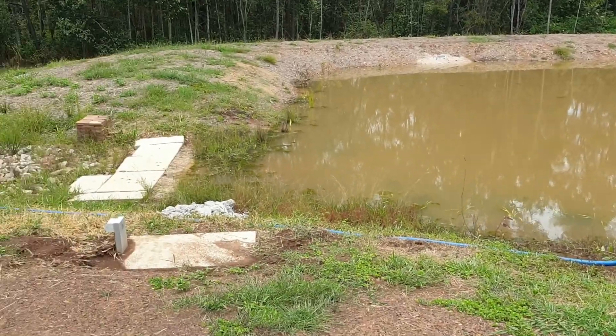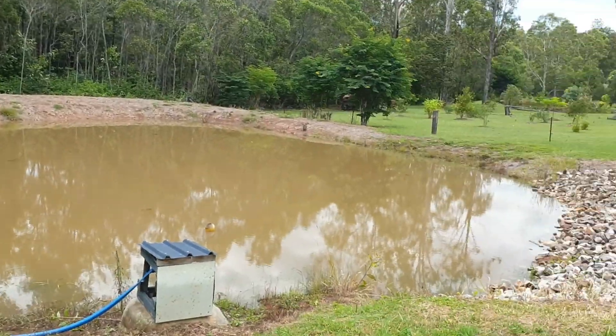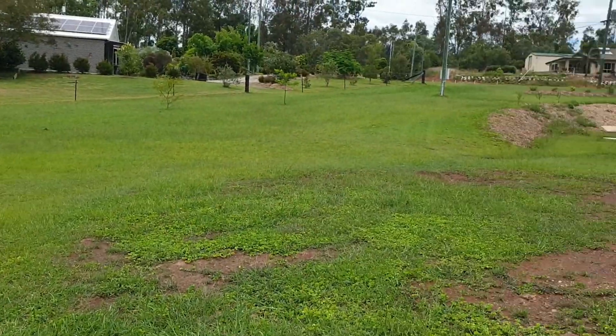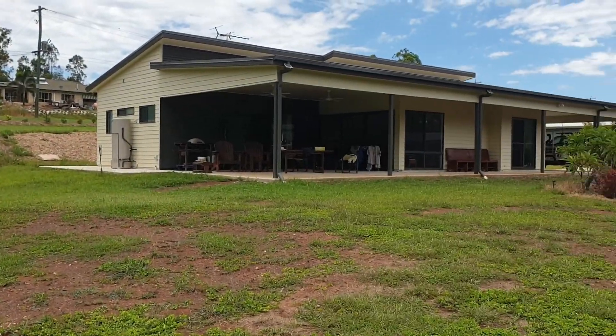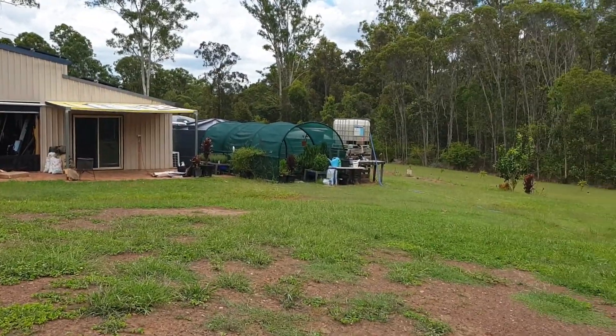Down at the dam. The causeway there. There's a bunch of pumps going in, so I've got water for the property. And that's back at the house, in relation to where the rest of the sheds are and so forth.